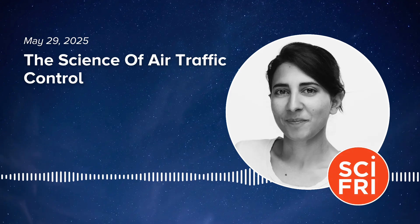Today on the show: inside the air traffic control tower when things go wrong. Anthony Bourdain wrote that being a chef is a lot like being an air traffic controller — you're one second away from disaster.